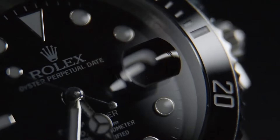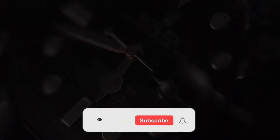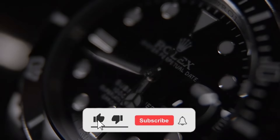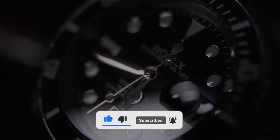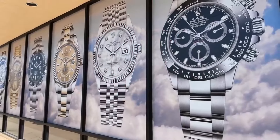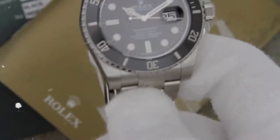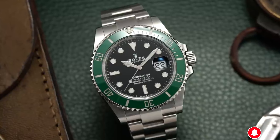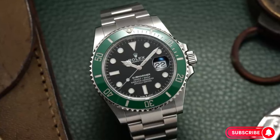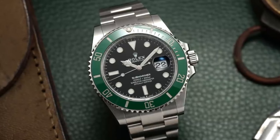The Rolex Submariner has a long history of being a reliable and versatile tool watch for divers, adventurers, and professionals. Introduced in 1953 as the first dive watch with a water resistance of 100 meters, the Submariner quickly gained acclaim for its innovative features. Over the years, Rolex has continued to refine and enhance the Submariner while maintaining its classic and timeless aesthetics. The updated Rolex Submariner in 2023 introduces modern features like a green Cerachrom bezel and a 70-hour power reserve, blending the iconic design with contemporary innovations.